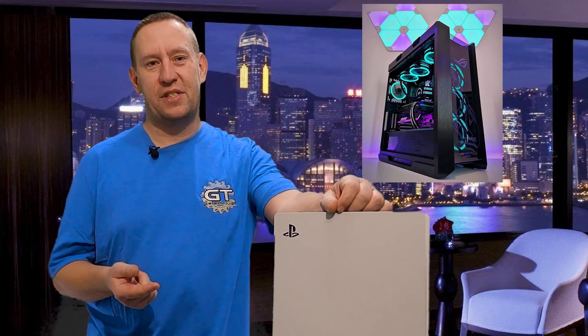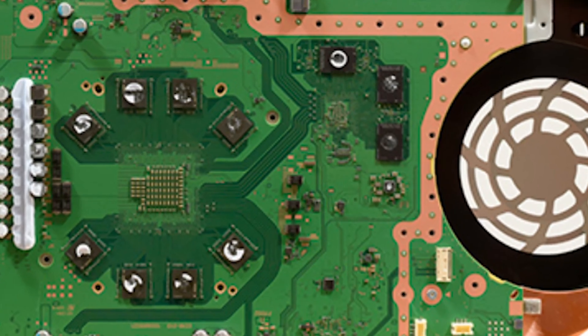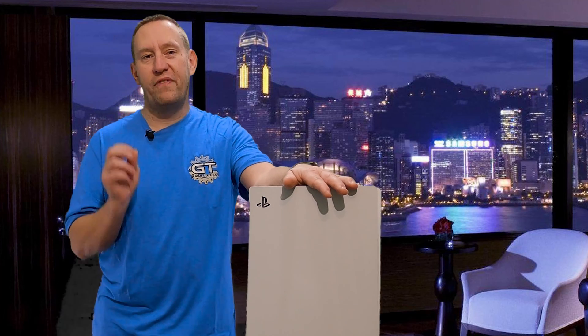Sony knew this would be a bit of a concern for people, so they introduced what's known as the Kraken compression system. The Kraken compression system is actually a piece of hardware built into the PlayStation 5. That means it's not using any GPU power, it's not using any CPU power, and it has the ability to, on the fly, decompress an already compressed image or data file. It's rumored to provide up to 60% compression.